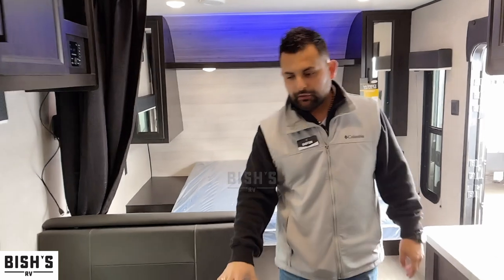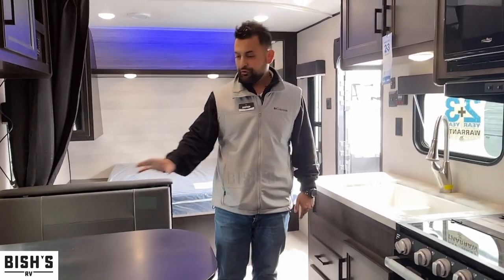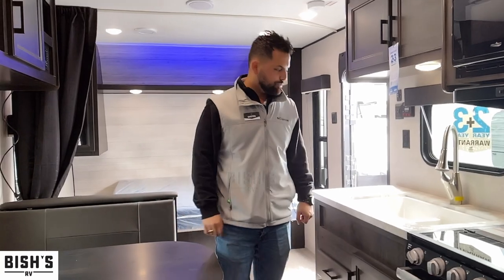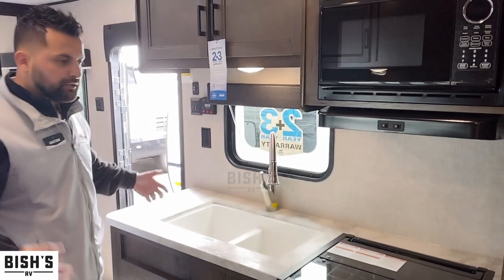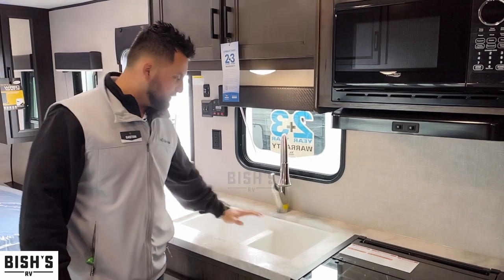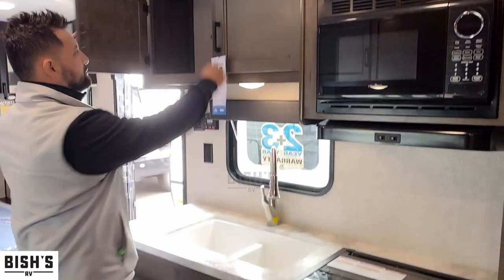As you walk back, you have a really nice dinette that is also convertible into a bed, so if you want to host more people camping with you, you have that option. You'll also see lots of counter space for this size of unit, a dual sink with a really nice faucet, and lots of storage above.